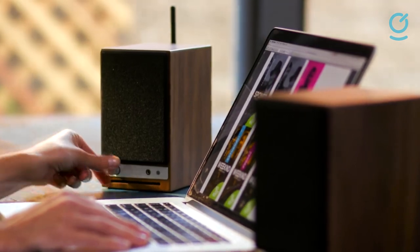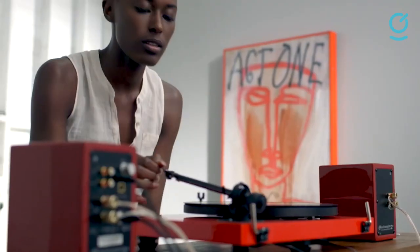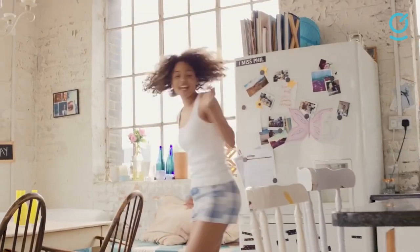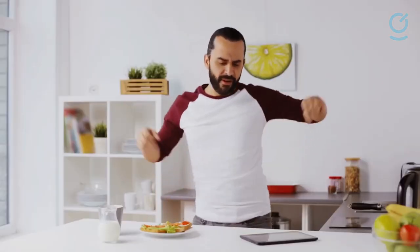Along with performance and beautiful looks comes ease of use. The Audio Engine Wireless Desktop speakers are easy to connect with laptops, TVs, CD and DVD players, video game consoles, and more. Basically, whatever you need to hear, these speakers will be able to make it happen.